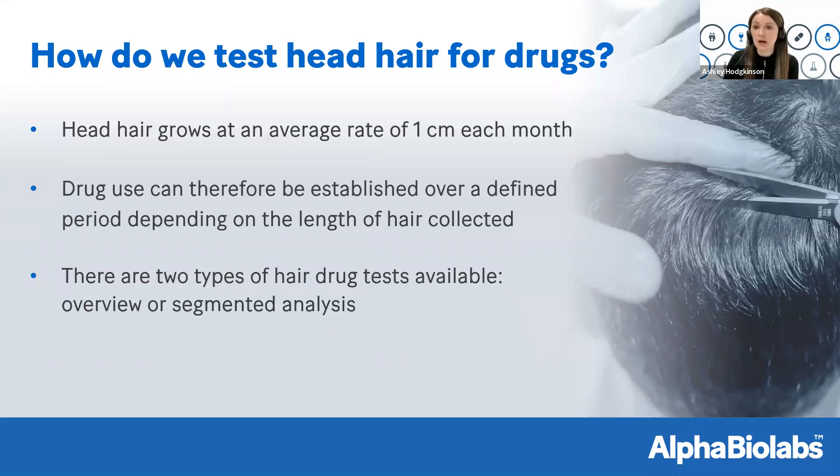Theoretically speaking, a head hair sample can allow up to 12 months' worth of information. Head hair grows at an average rate of one centimeter per month. So if a client had three centimeters of head hair, you could look back over a three-month timeframe. For someone with much shorter head hair, you would be restricted by the length. It's something to consider depending on what information you're looking for — whether head hair would be sufficient for going back far enough, or whether you might seek an alternative such as body hair.